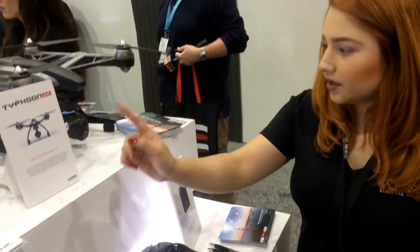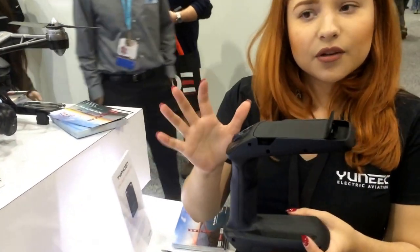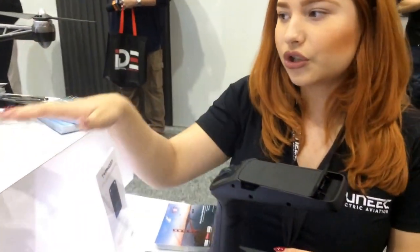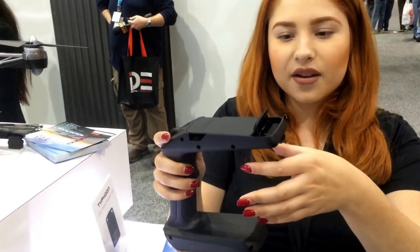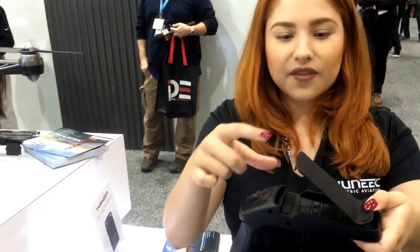Every one of our Typhoon series comes with this, which is a steady grip. It's really cool — what you can do is remove the gimbal camera from whatever option you choose to get, slide the gimbal camera on here, and then add a mobile device here. Through the mobile device you'll be able to see what the camera sees, record, and all of that — all onto your phone. So not only are you buying a really awesome camera for the sky, it also works for ground purposes. You can take this anywhere.